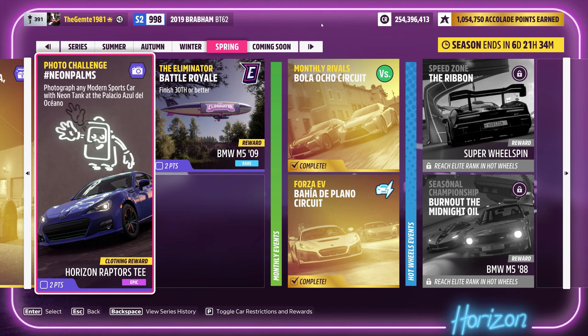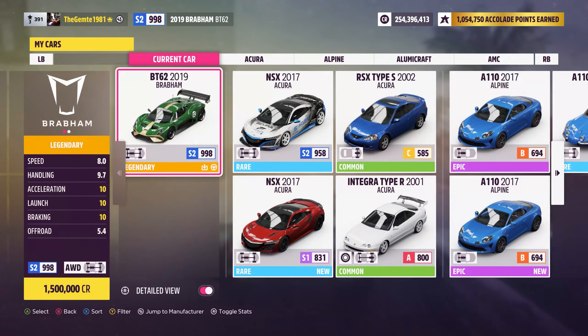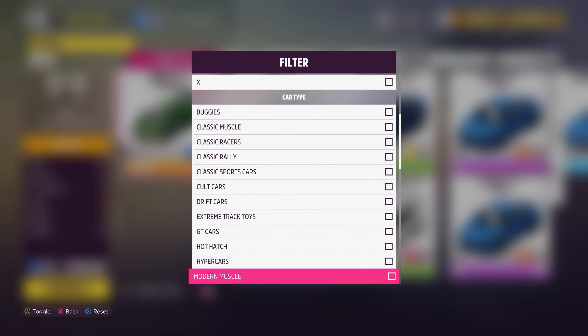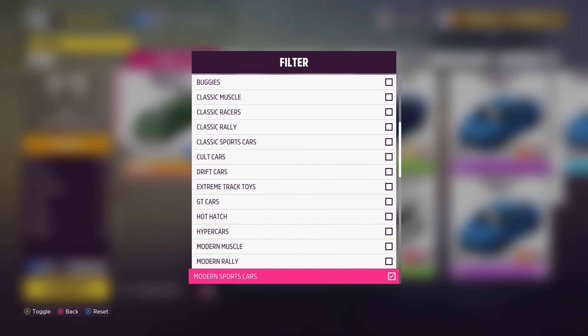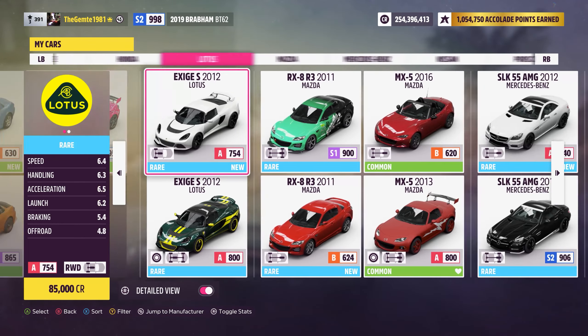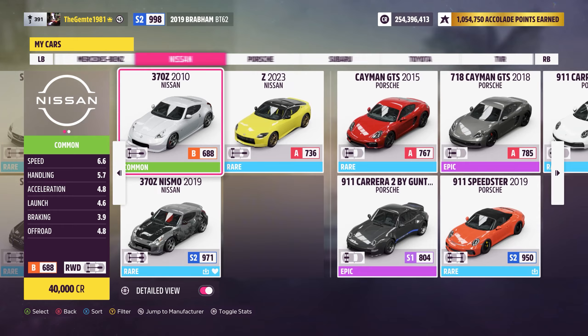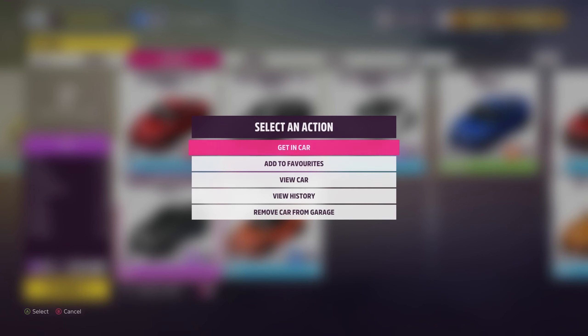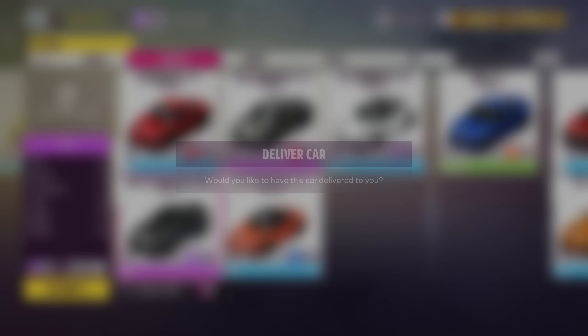We need a modern sports car first of all. Pretty much any of these — any car will do in that range. So let's just go with that one there, we'll get the Porsche out.